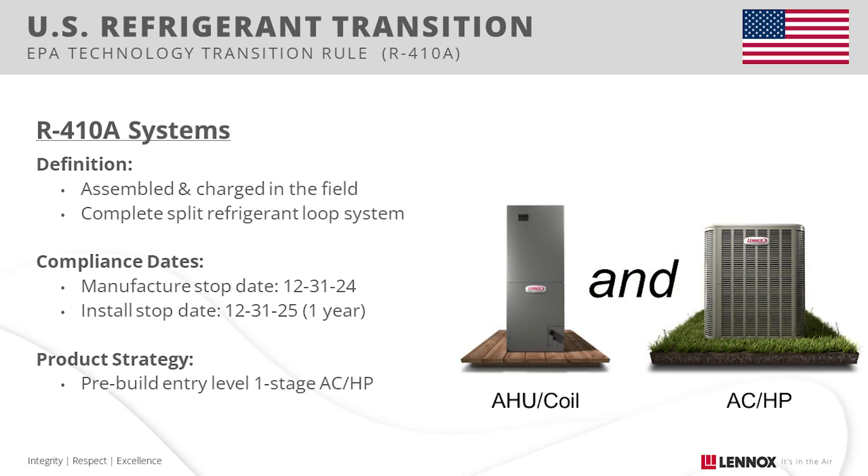Next, we'll cover R410A systems, which are defined as complete split systems assembled and charged in the field. Again, no changes to this rule. You will have a one-year install-by period, but both parts of the system must have been manufactured prior to 2025.